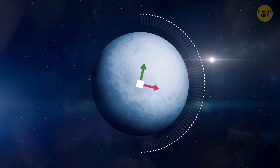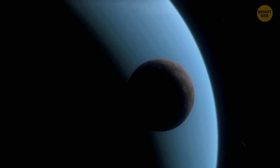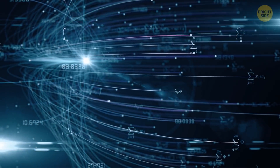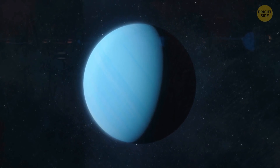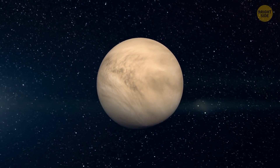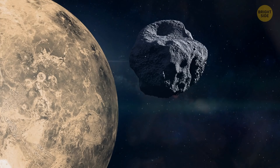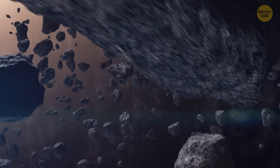Uranus rotates on its side. The reason for such an unusual position could be a powerful ancient collision, but so far it's just a theory. Uranus is the only planet sitting on its side. Venus rotates in the opposite direction to the sun — the reason might be a powerful collision with an asteroid or another space object.